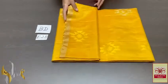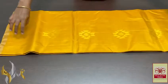Pure Kanjibaram soft silk saree, a thin boda collection — very beautiful combo, alluring, vibrant combination here.